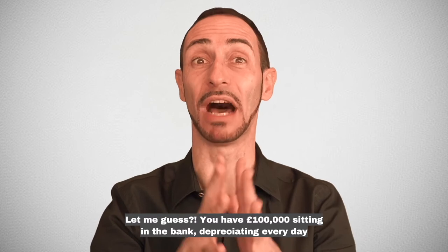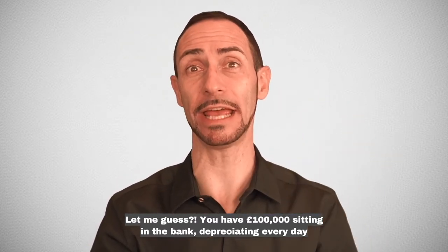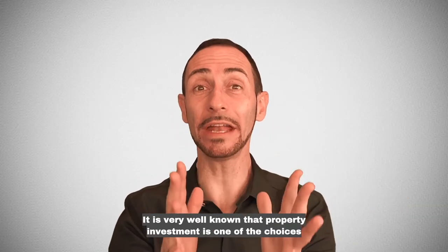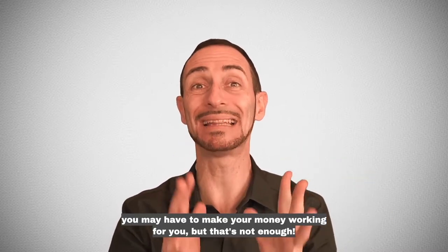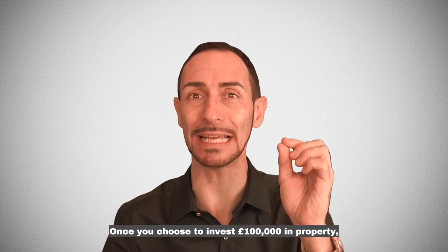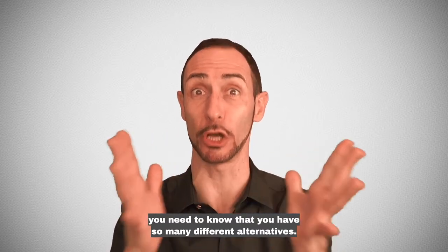Let me guess. You have £100,000 sitting in the bank, depreciating every day and that's why you are here, right? It is very well known that property investment is one of the choices you may have to make your money working for you. But that's not enough. Once you choose to invest £100,000 in property, you need to know that you have so many different alternatives.